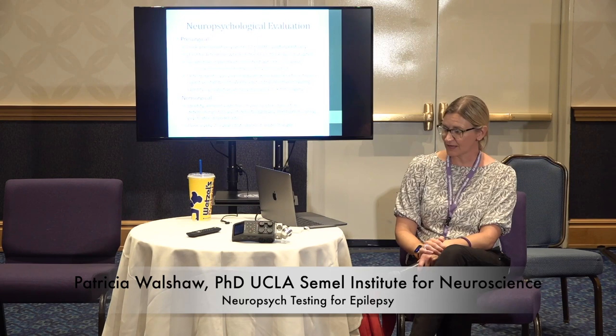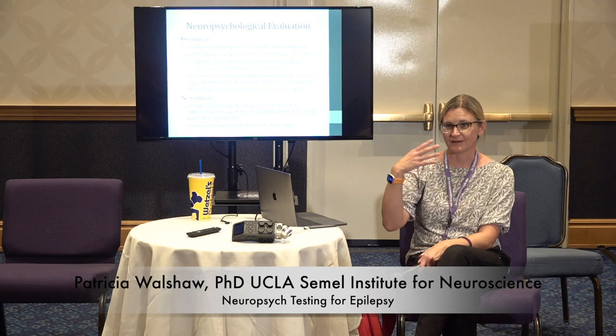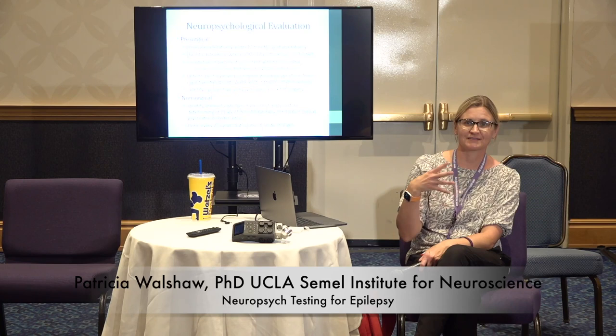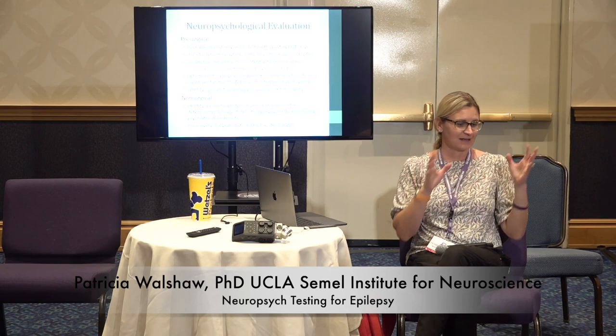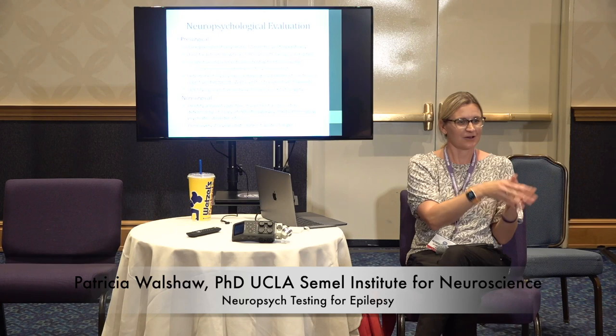Neuropsych testing is done at a couple of different times. It can be done if you're having surgery — it's standard operating procedure as part of the pre-surgical evaluation, so we have a baseline of your cognitive function. It's also one more piece of the puzzle alongside EEG, MRI, and PET. We can say, for example, a patient has a lot of memory disruption and EEG is also pointing toward left temporal onset, MRI is pointing there, PET is pointing there — all helping us decide that's the right spot.